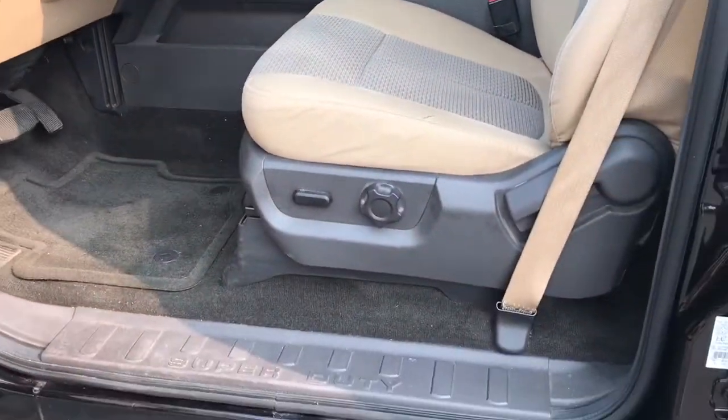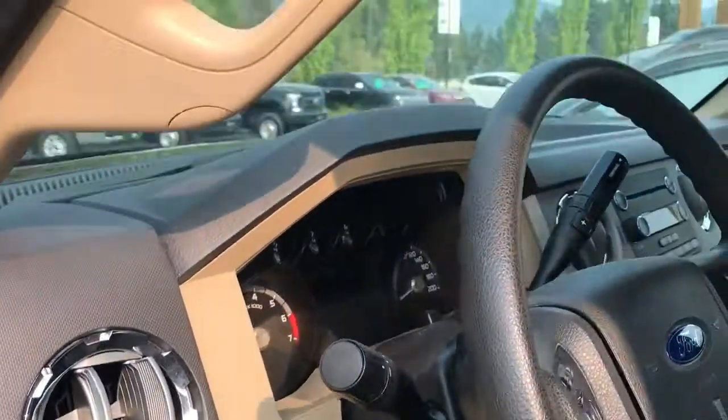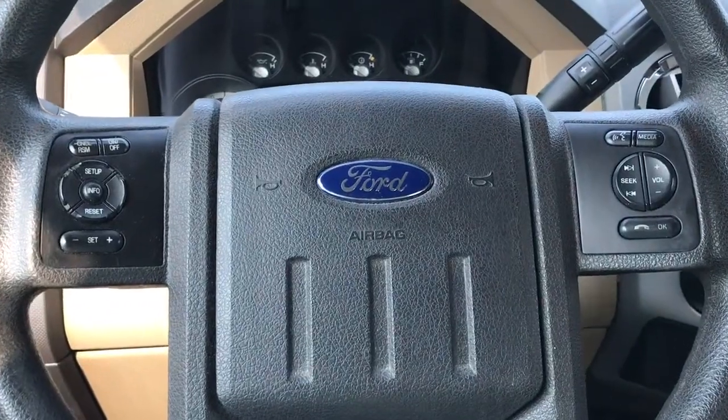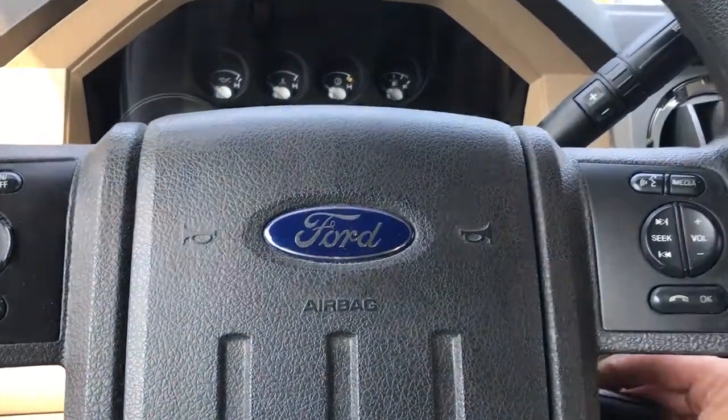The driver's seat is powered with manual lumbar. Your lighting controls are located here. There's a grab handle making it easier to get in, and the steering wheel can tilt and telescope. On the face of the steering wheel is your cruise control as well as dash controls and hands-free dialing.